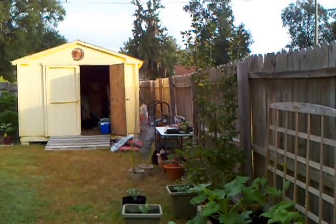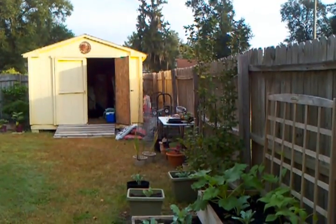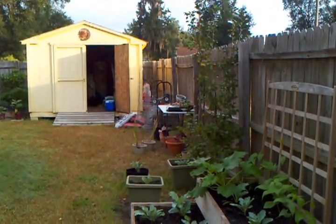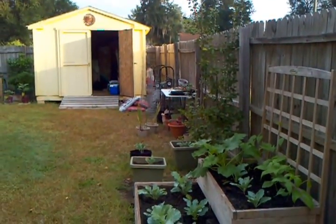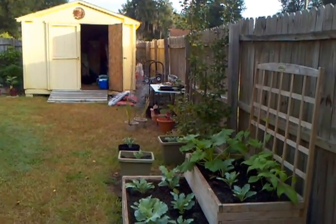Okay, good morning. It's Saturday, September 21st. It's Mary the Ambitious Gardener. It's about 8 o'clock in the morning and I came out to just do a quick update because I haven't done one in a while.